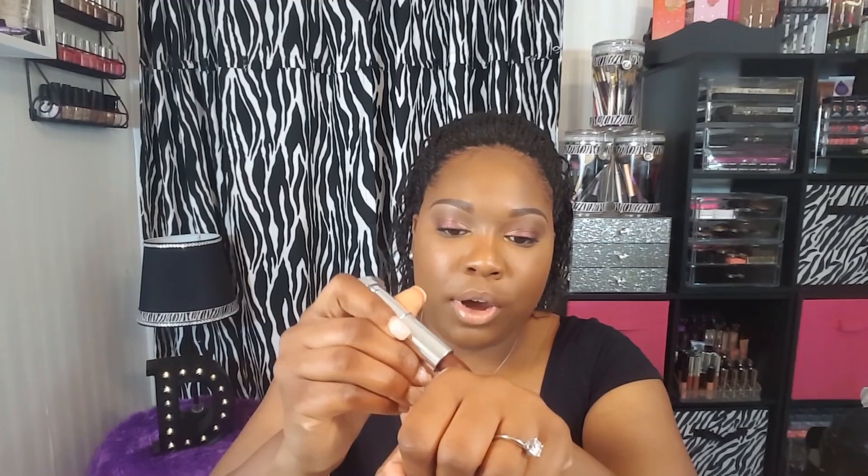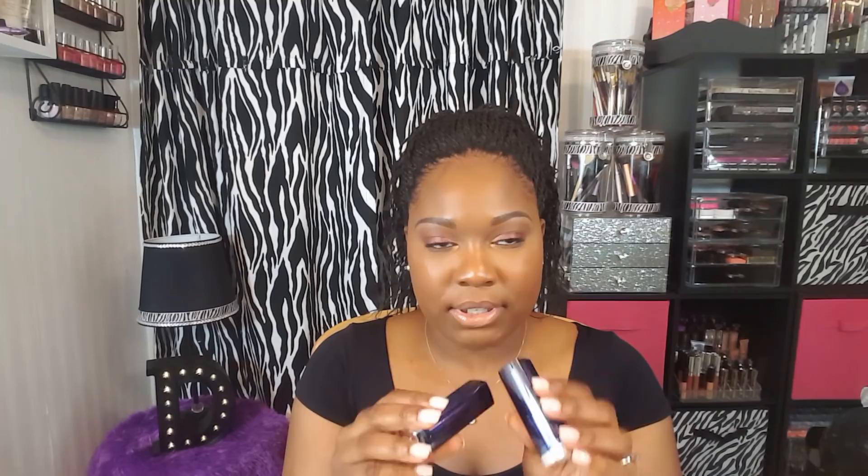Next up, I picked up two lipsticks from the Maybelline Bolds Collection — the shades Chocolate and Mauve It — because I thought they would be really pretty for the fall time. Chocolate is really pretty, and these swatch so creamy. The next shade is Mauve It, and it looks like it would be a beautiful color on deeper skin tones. These are from the Maybelline Bolds Collection — a new collection in the drugstore in navy blue tubes.